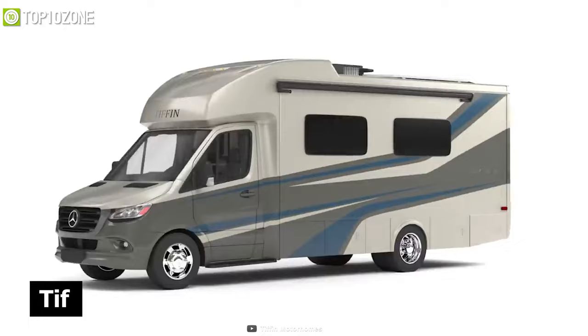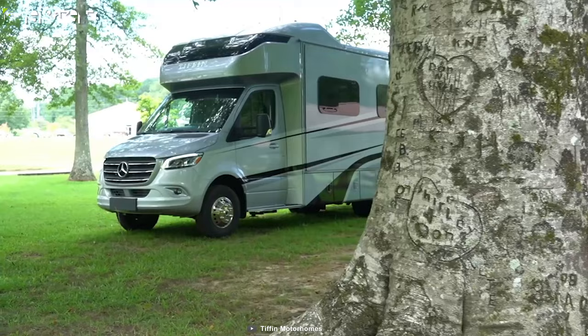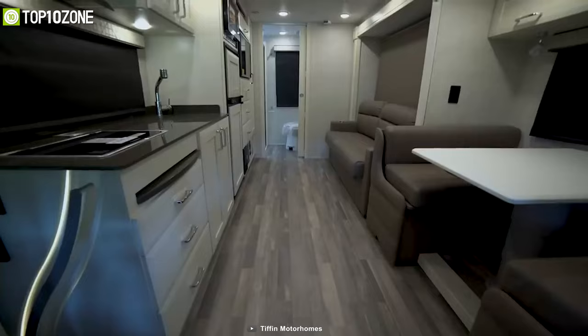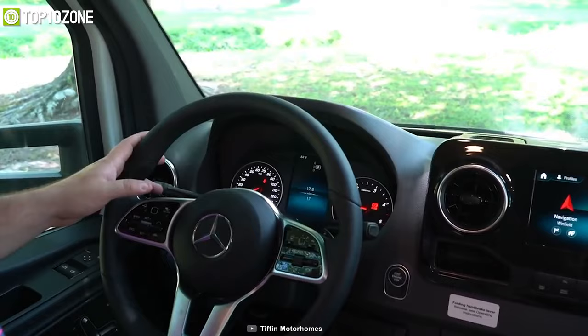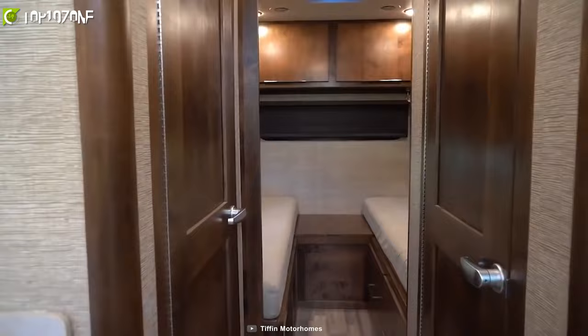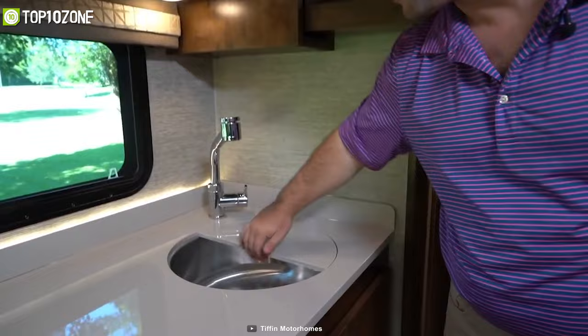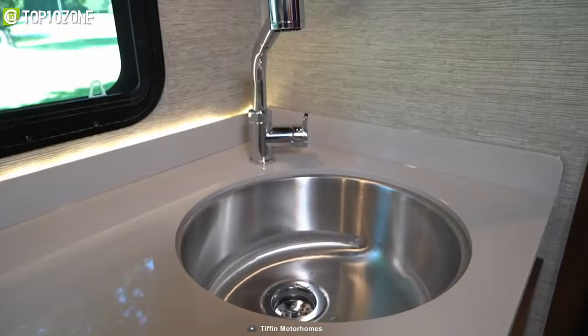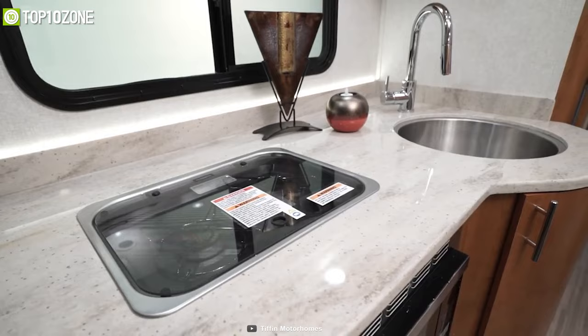Keep yourself relaxed and entertained with the Tiffin Wayfarer, a motorhome that'll make your tailgating adventures far more amusing. It has a spacious interior, industry-standard safety features, and high-performance handling thanks to its premium Mercedes-Benz chassis. The cabin area redefines functionality and comfort with ergonomic seats, expertly arranged button clusters, and a modern infotainment system. The highly capable kitchen features a sink, fridge, convection microwave, and a two-burner cooktop, allowing you to cook up your favorite meals conveniently.